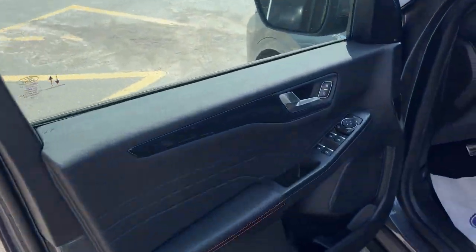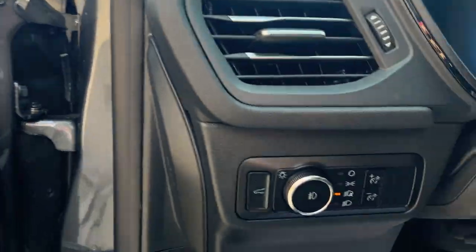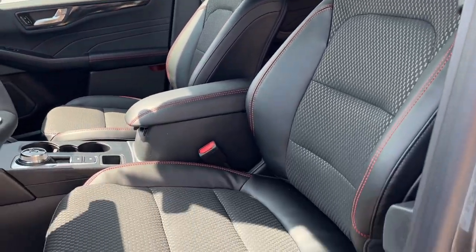Coming around to the front driver's side door, you do have power windows and locks, power glass adjustable mirrors, and automatic headlights. You get really nice comfortable seats up front and the driver's seat is powered.